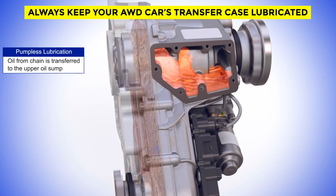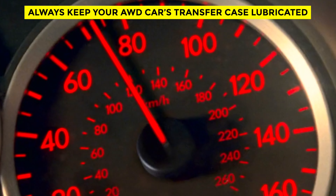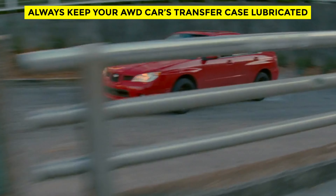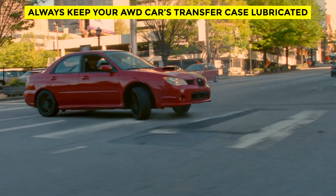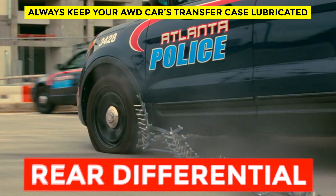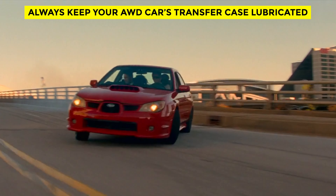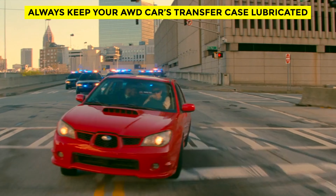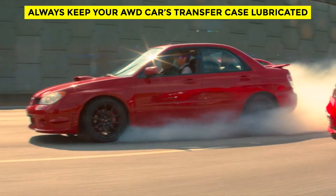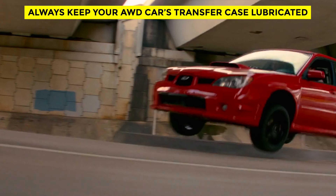Your all-wheel drive car's transfer case is lubricated by a special fluid or gear oil, and fluid choice is critical — not all systems use the same fluid. There can be up to three different types of fluid within one all-wheel drive system, including the front differential, transmission, transfer case, and rear differential. The fluid used can vary greatly between makes and models, so owners must follow factory-recommended fluid use and change intervals. If the car is driven hard, tracked, raced, or sees a lot of stop-and-go driving, the transfer case fluid change interval should be halved.